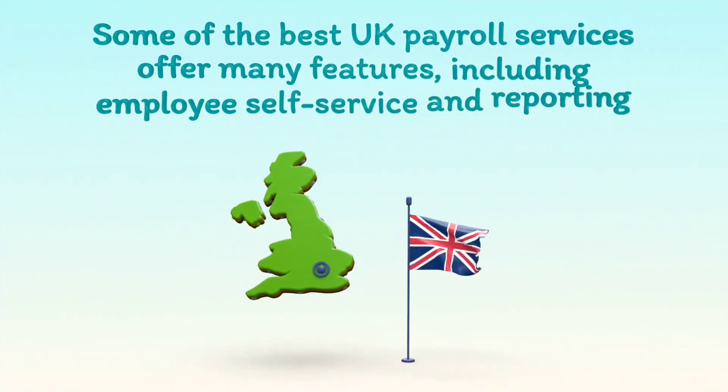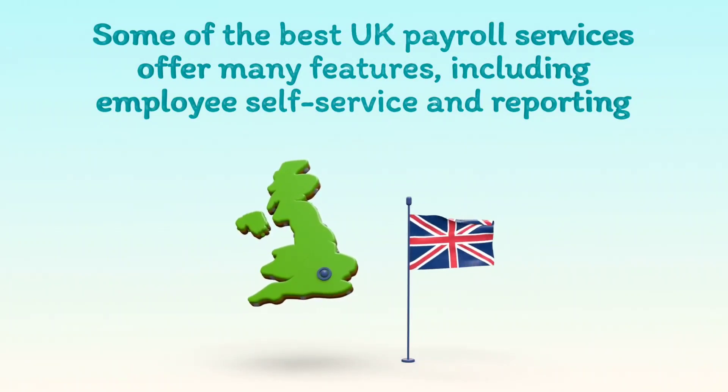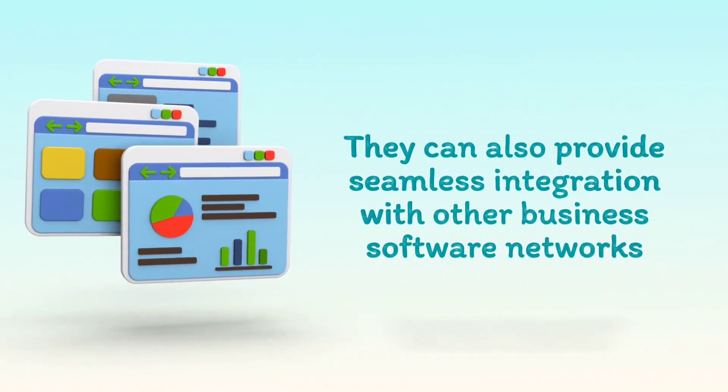Some of the best UK payroll services offer many features, including employee self-service and reporting. They can also provide seamless integration with other business software networks.